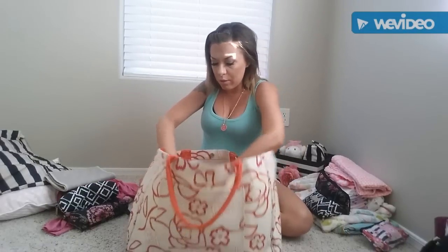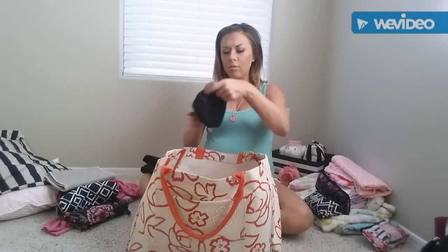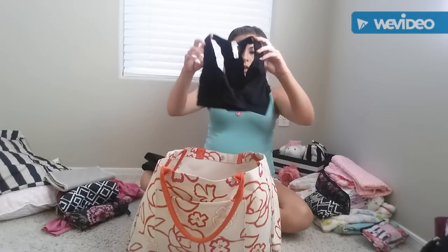I have a Medela nipple shield — I don't know if I'll need it but I've used it in the past so I thought I'd better be prepared. I also have my postpartum belly band. I've never used one before but I'm going to try it this time.